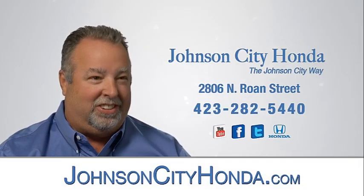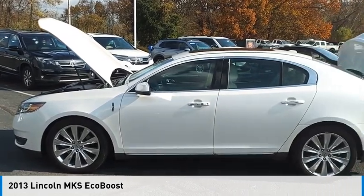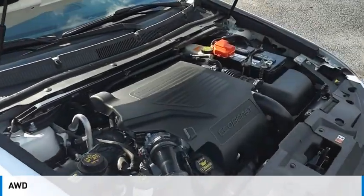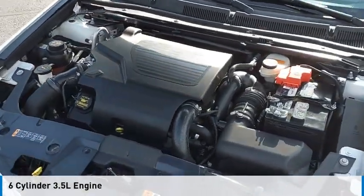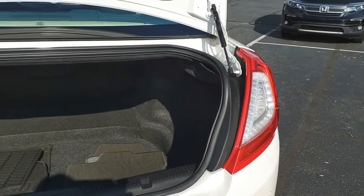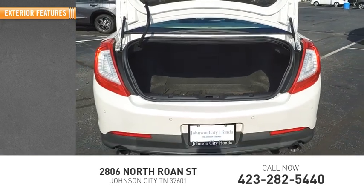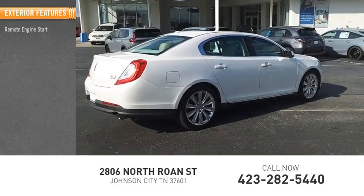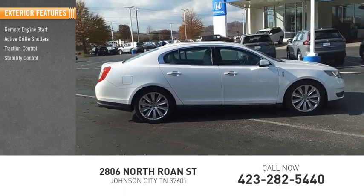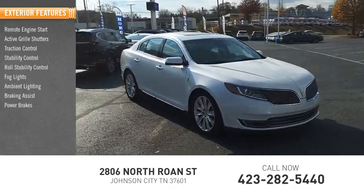Johnson City Honda. Ambient lighting, braking assist, power brakes.